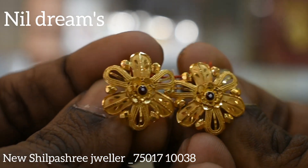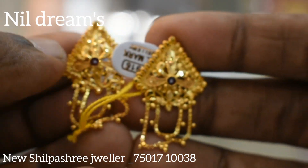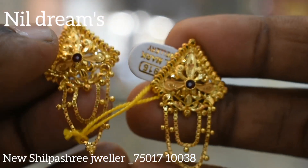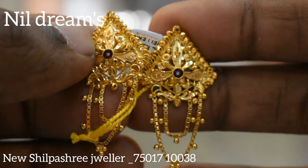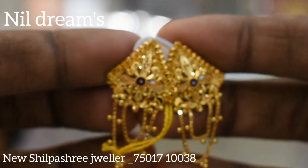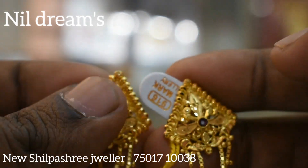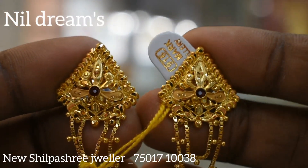Next collection is similar. It's a very beautiful collection. Triangle design with drops on top — it's a very beautiful collection. The weight is 4.890 and the price is 8,000. It's a very beautiful collection.